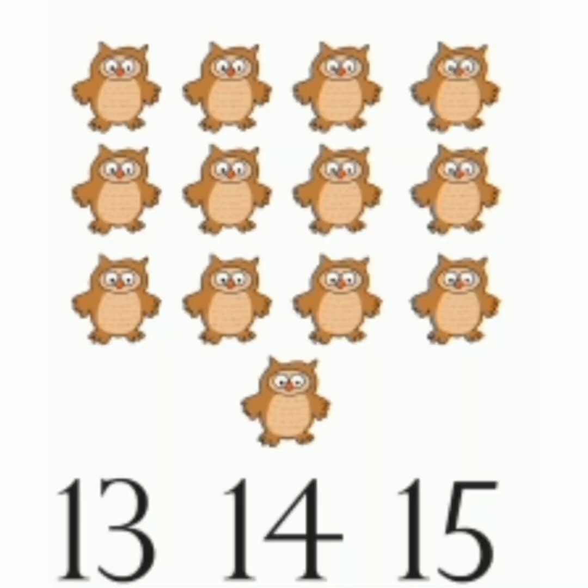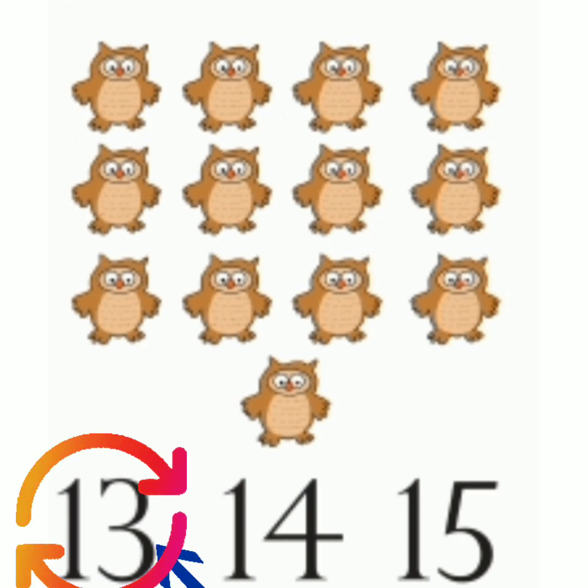Now count the elves. 1, 2, 3, 4, 5, 6, 7, 8, 9, 10, 11, 12, 13. Now read the number: 13, 14, 15. Which is the correct number? 13. So circle 13. 1, 3, 13.